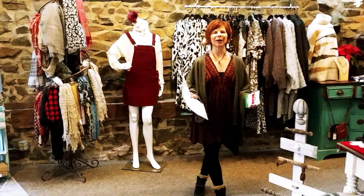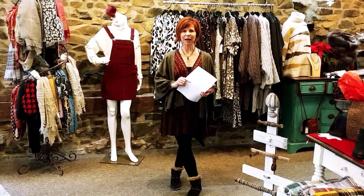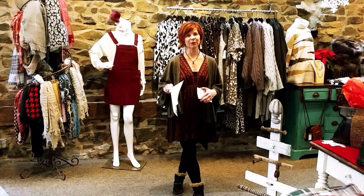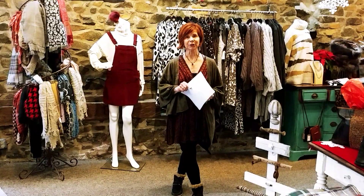I just wanted to talk about our holiday season coming up. We're only one week away from Black Friday and Small Business Saturday, so you need to get out and start shopping.